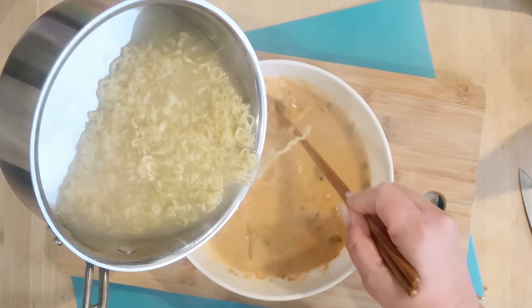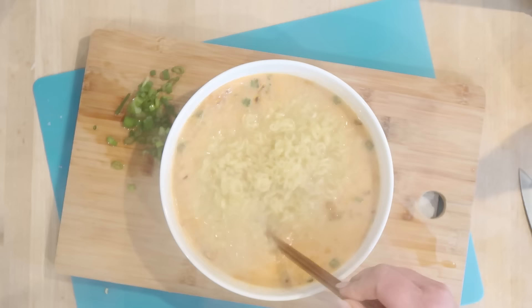Actually it didn't scramble! TikTok, I see you. I feel like that seems like a lot of water, but we'll taste it — I'm sure it's flavorful enough.